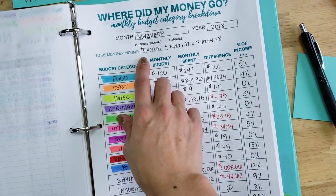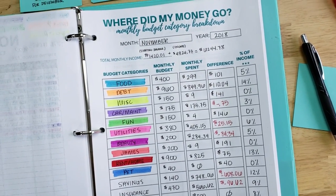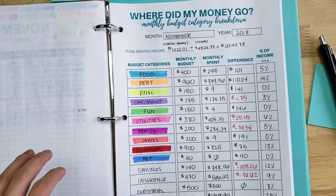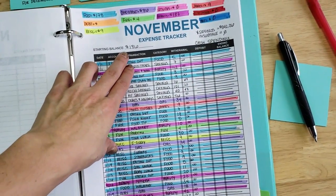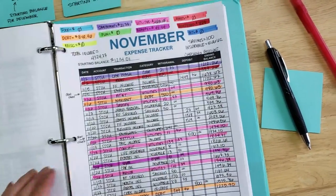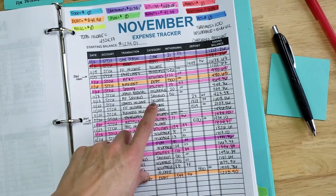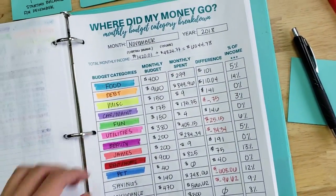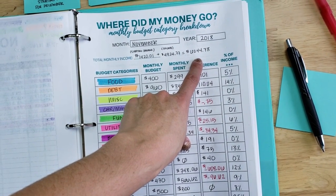Your total monthly income is going to be your starting balance plus any incoming income for the month — that is your total monthly income. So remember your starting balances, plus any income coming in for the month. All the different income I tracked for the month of November — that's your incoming income. Adding those together, my total income was $6,244.78.